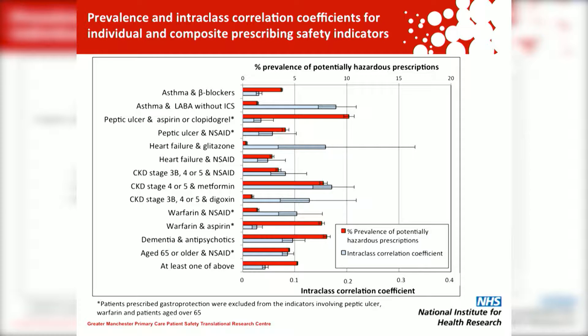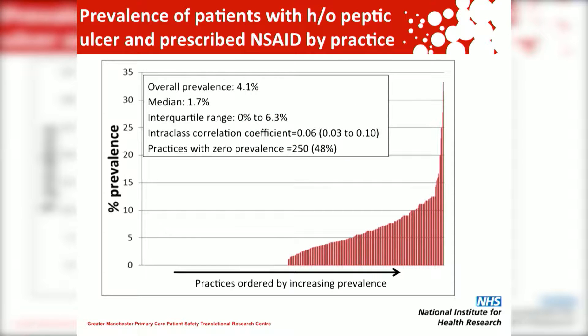The ICC is a statistical concept and it's not easy to imagine what this might mean for the prevalence within an individual practice. So I'm going to show you one example for one prescribing safety indicator — patients with a history of peptic ulceration who've been prescribed an NSAID. The intra-cluster correlation coefficient is 0.06, yet half the practices have zero prevalence for this type of potentially hazardous prescribing, and in some practices almost 30% of patients with a peptic ulcer were prescribed an NSAID.